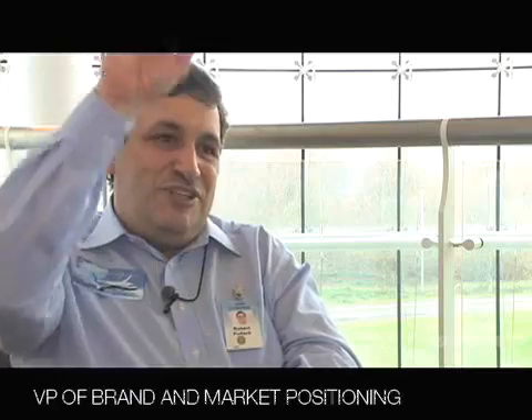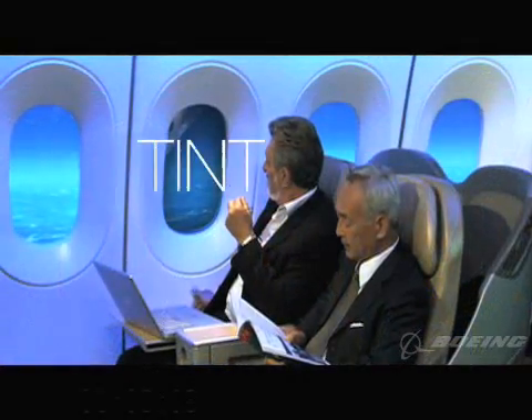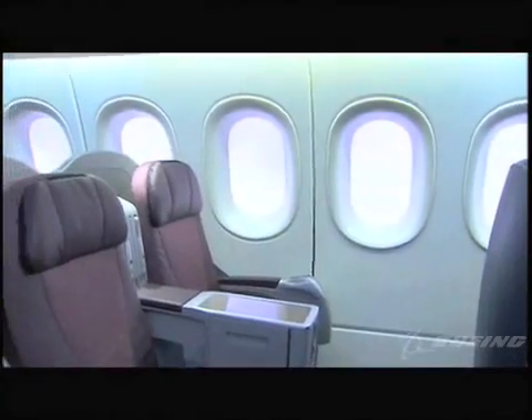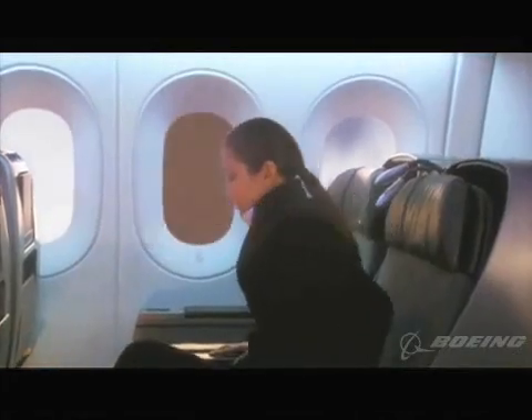We came up with a novel new technology which replaces window shades with an electronic method of tinting windows. You'll have a little control right by the seat which will allow you to tint the window to a darker look, but still allow you to look out the window. The windows are the largest ever created for a commercial airliner, actually extending above the seats. Every seat is a window seat, and every passenger experiences a more vivid connection with the sky and the horizon, adding to the spacious, open feel of the cabin.